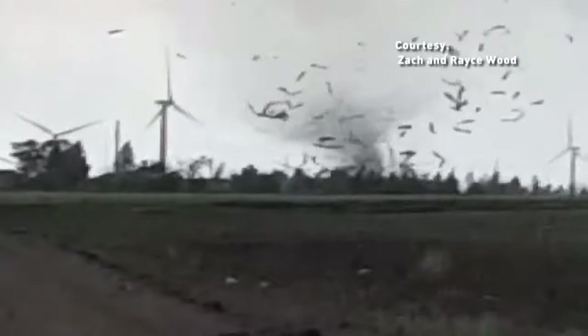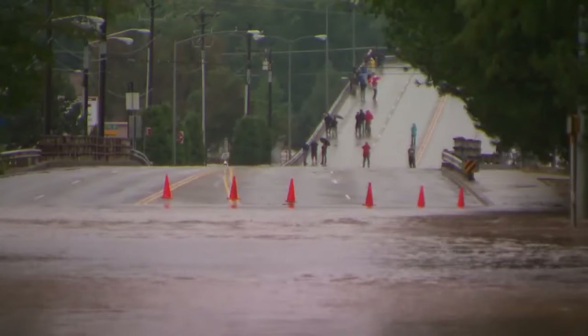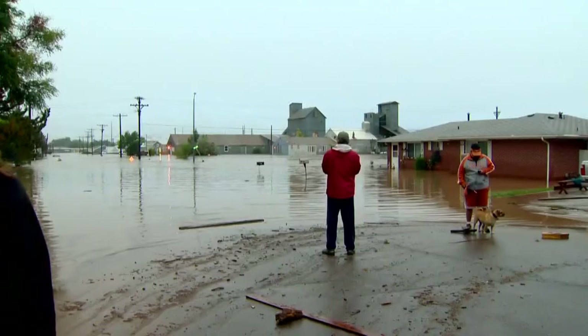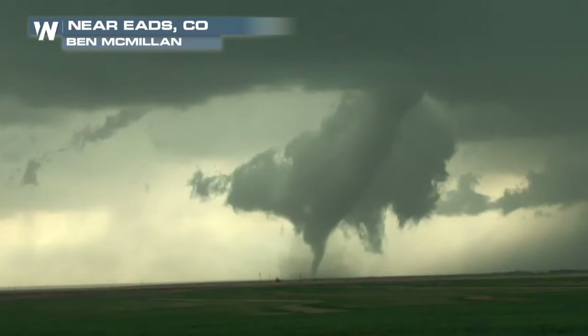When severe weather hits Colorado, it can be devastating. It just hit their barn — that's something I'll never get over. It'll always come back. From flooding water sweeping through towns to tornadoes ripping across the eastern plains.